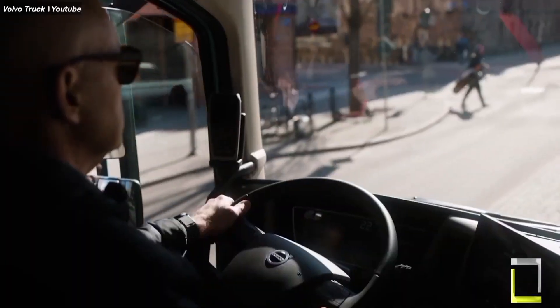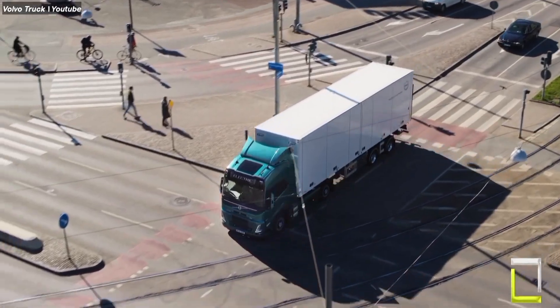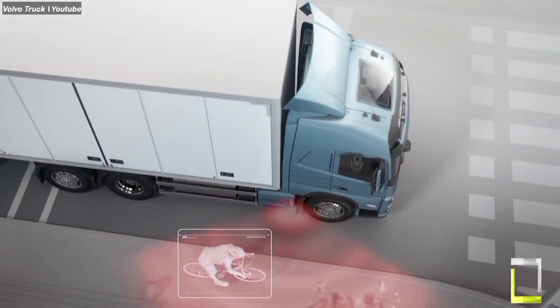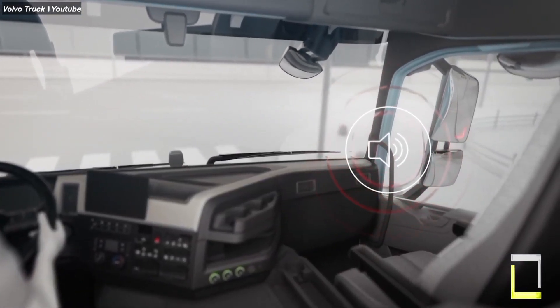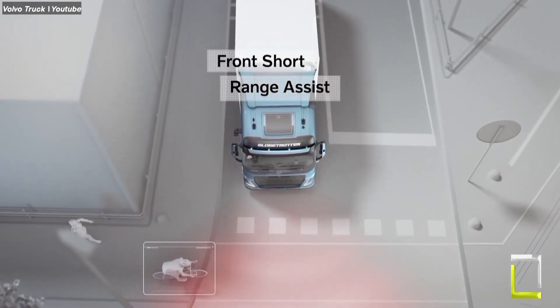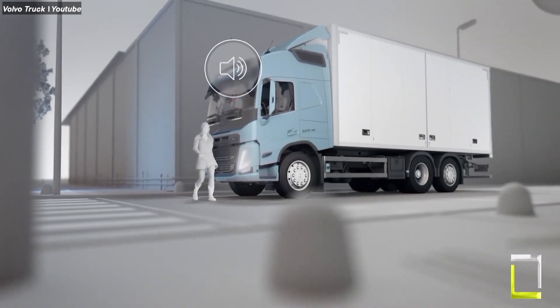System three: front short range radar. This system uses a radar sensor at the front of the truck to detect objects directly in front, especially at low speeds. If a cyclist or pedestrian is in the immediate danger zone, the system triggers an automatic emergency braking system to prevent a collision.